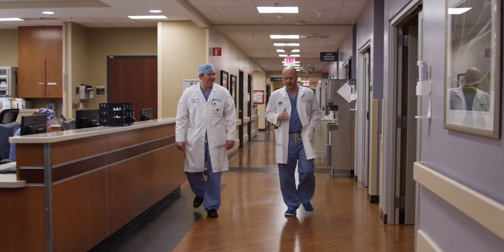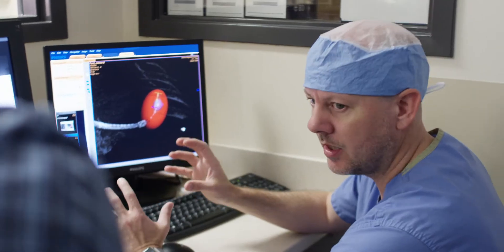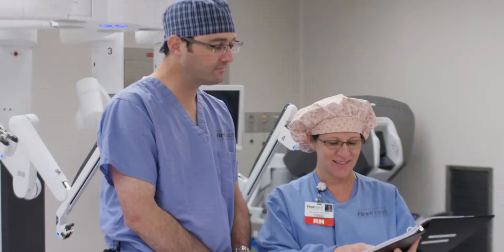There have been multiple studies showing that multidisciplinary care significantly improves patient outcomes and patient satisfaction. It also improves the speed with which we can take care of our patients. We're able to talk about that patient in real time together with all these different specialists, and the patient can see multiple specialties — such as medical oncology and radiation oncology — all on the same day in the same appointment.